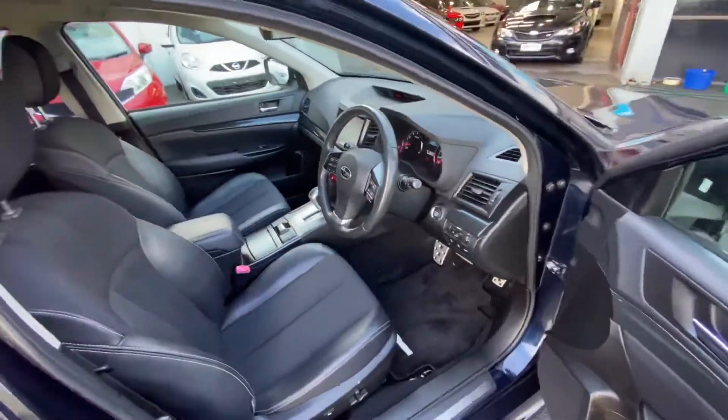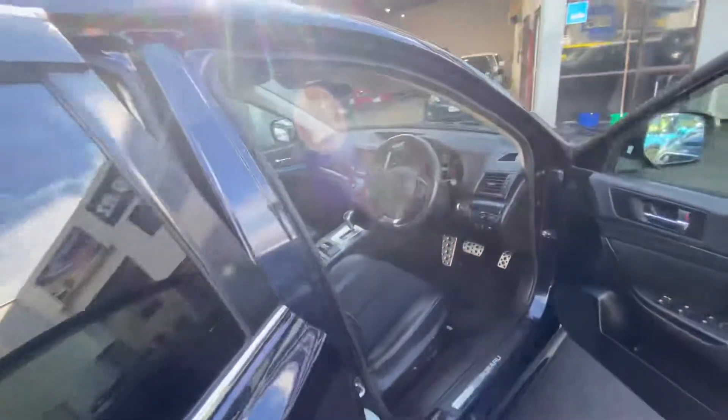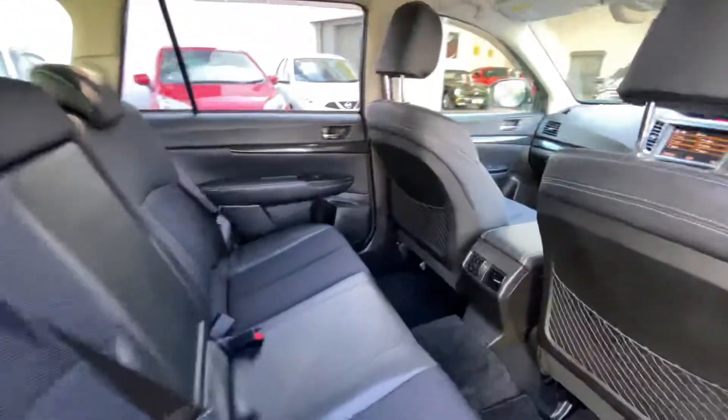It's got radar cruise control. Nice half-leather trim seats. Done 128,000 km this one. It's really really tidy inside. Back seats don't look like they've been used.